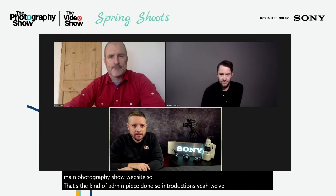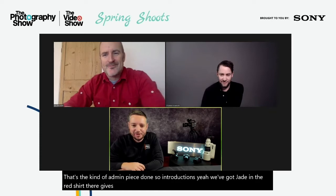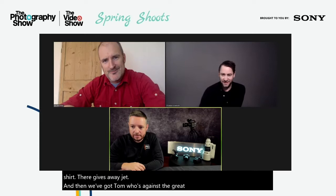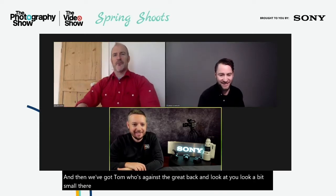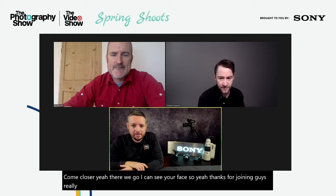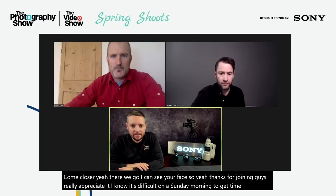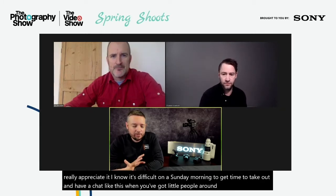So introductions — we've got Jed in the red shirt, give us a wave Jed, and then we've got Tom against the grey background. Yeah, come closer — there we go. Thanks for joining guys, really appreciate it. I know it's difficult on a Sunday morning to take time out and have a chat like this when you've got little people around.